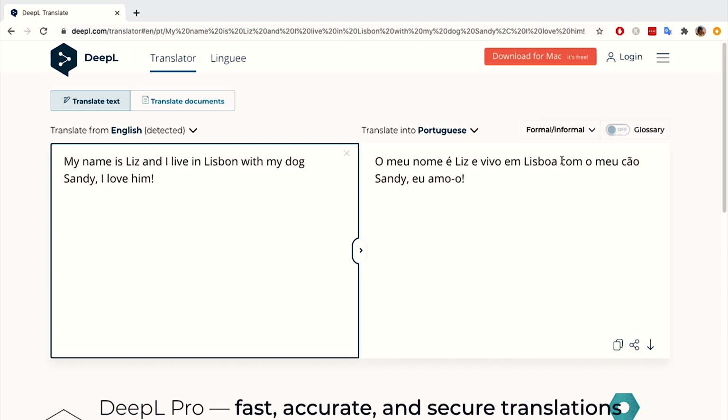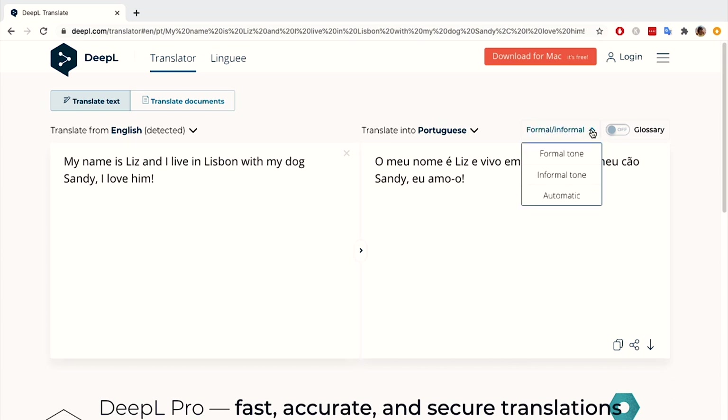There are also some additional features, for example the formal versus informal option. If you want to speak in a more formal tone, or if you're doing this for your language learning partner you'd probably be happy with the informal tone, but that is an extra paid feature.